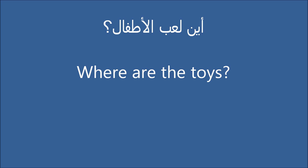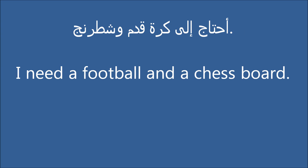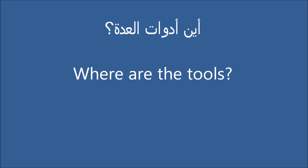Where are the toys? I need a doll and a teddy bear. I need a football and a chess board.